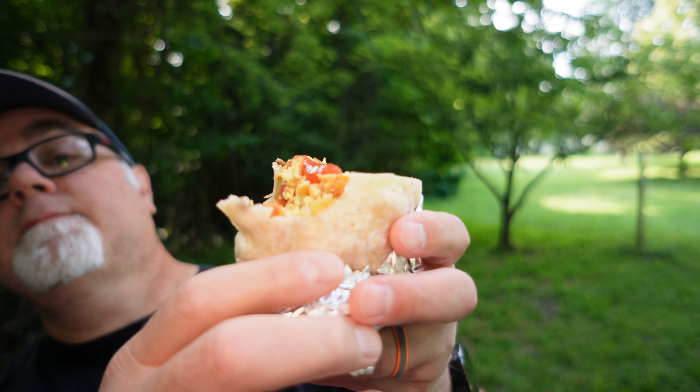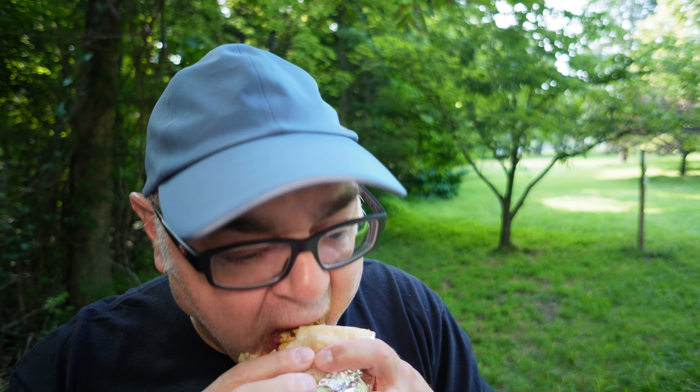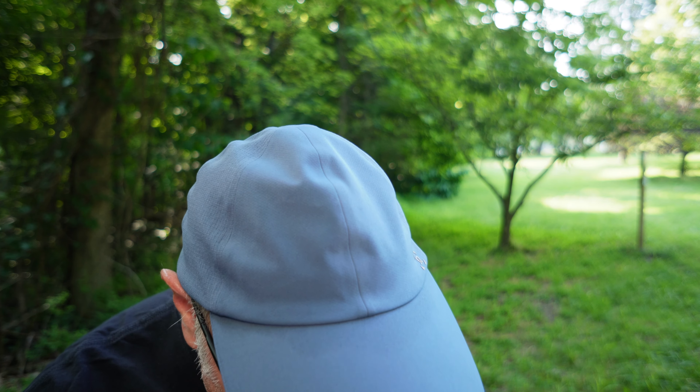There's some more yellow-looking salsa. I'm not sure which one is going to be the hotter one. We're going to try the red salsa here. That red salsa is pretty good. I can feel the heat coming on now. It's not terrible, though.